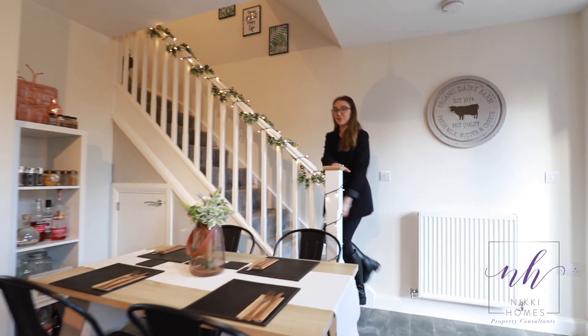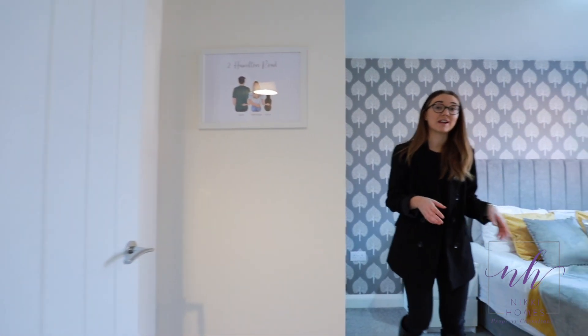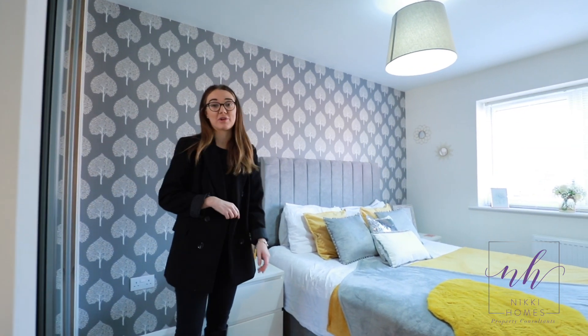Follow me on upstairs and we'll take a look around. Coming up the stairs you have your master bedroom — a great sized double bedroom with views over the front of your parking area and some integrated storage.